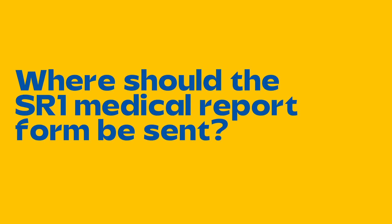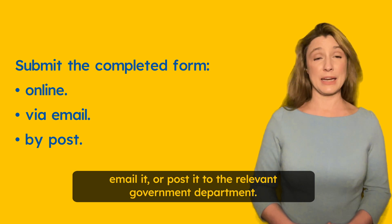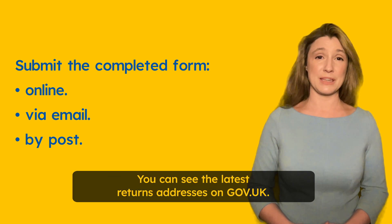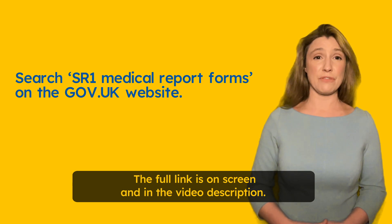Where should the SR1 medical report form be sent? After you've filled in the SR1 medical report form, you could submit it online, email it, or post it to the relevant government department. You can see the latest returns address on gov.uk — the full link is on screen and in the video description.